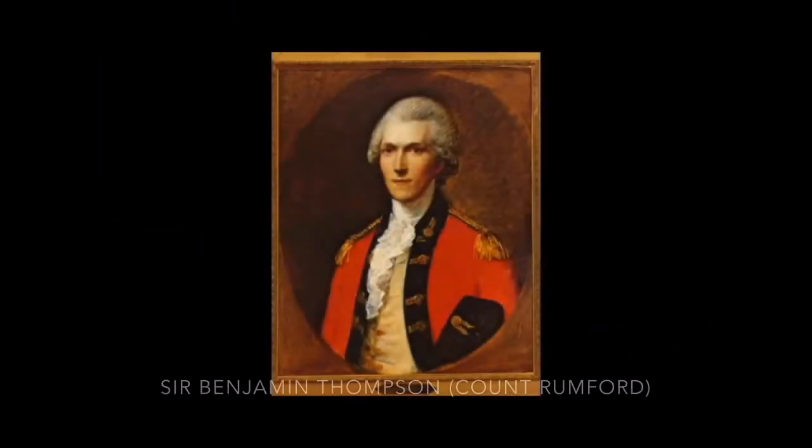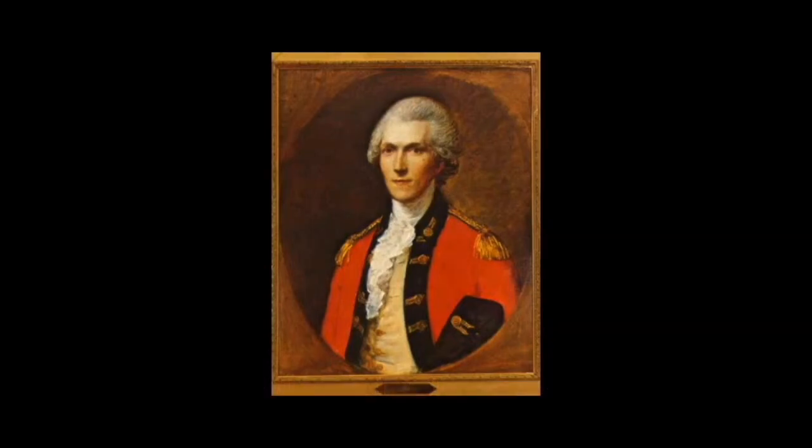He was initially known as Benjamin Thompson, but left the United States for Europe during the American Revolution and was later given a title as Count Rumford, partly because of his many scientific achievements in the science of cooking and heat. Count Rumford made huge advancements in the realm of cooking, thermodynamics, and general science, which you can still see today.